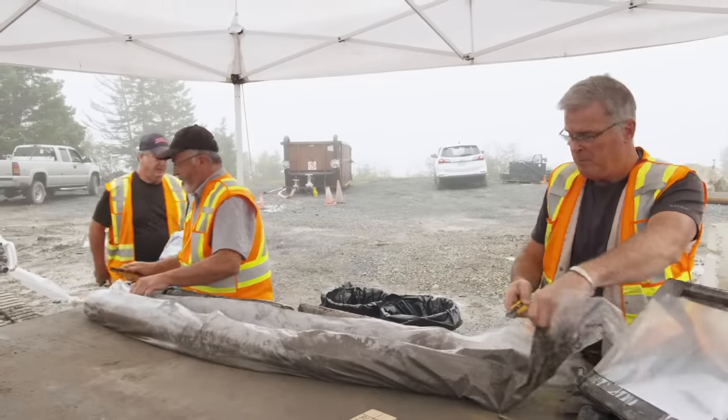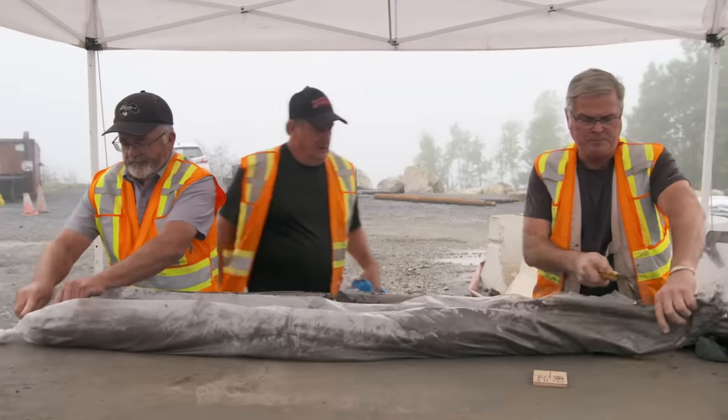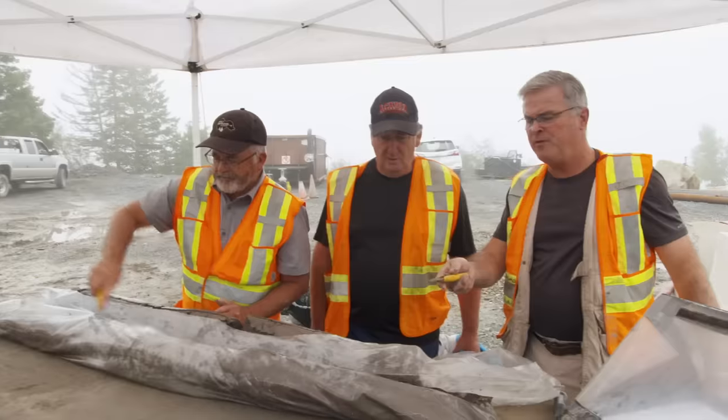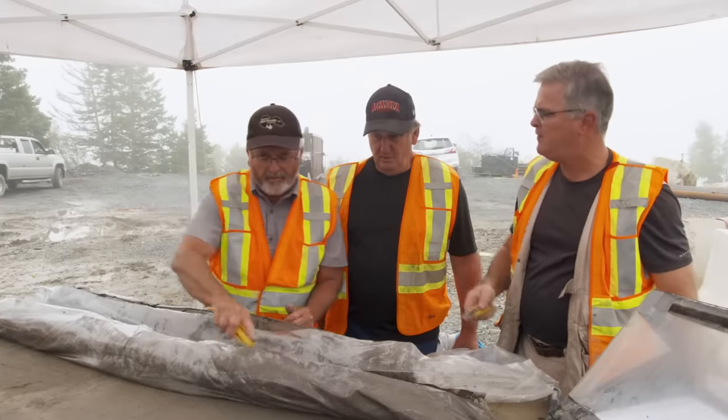Hey Charles, hey Ian. How you doing, Terry? Not too bad, good to see you. We're down DN 11.5. We're down 78 to 88 feet. We're getting close.